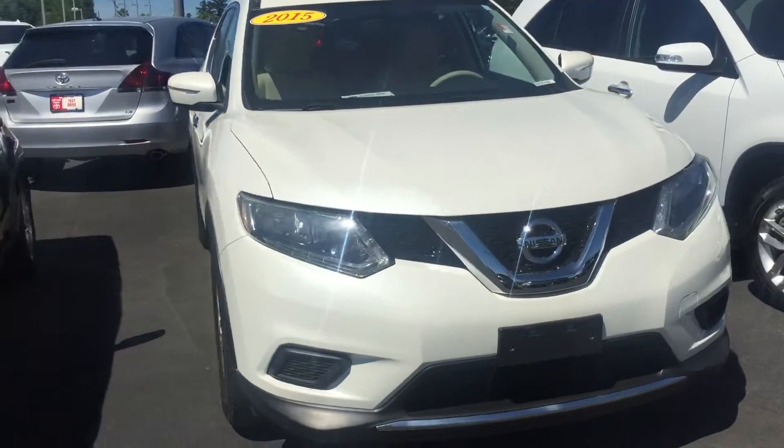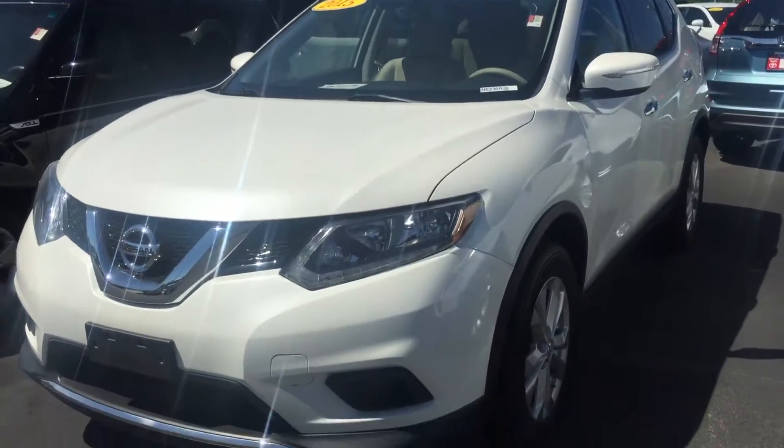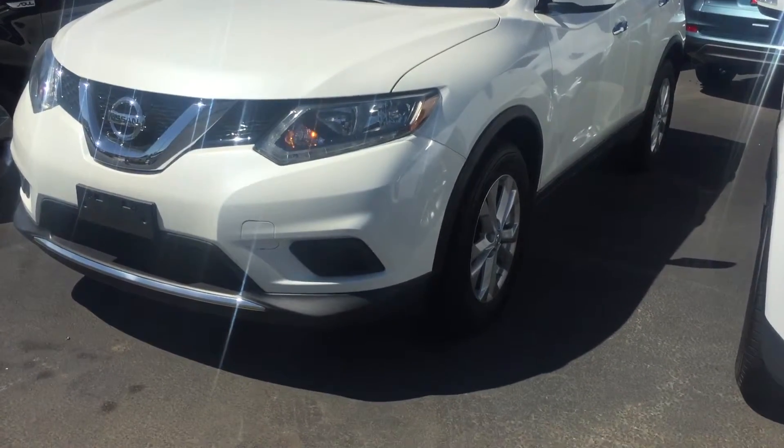Hey, it's Brent here at LaGrange Toyota. Wanted to send you a quick walk-around video of the '15 Nissan Rogue that you inquired about — just wanted to touch base and let you know what's here on our lot and show it to you a little bit. It's white in color and has alloy wheels.